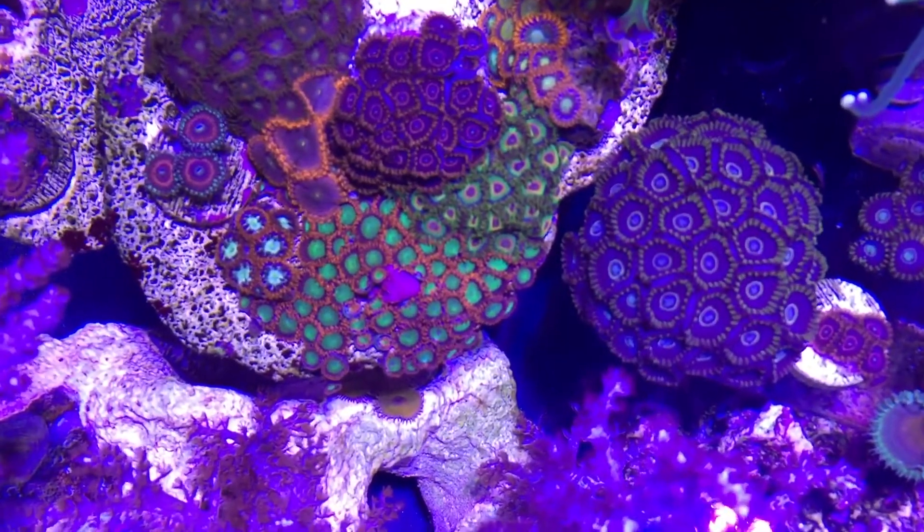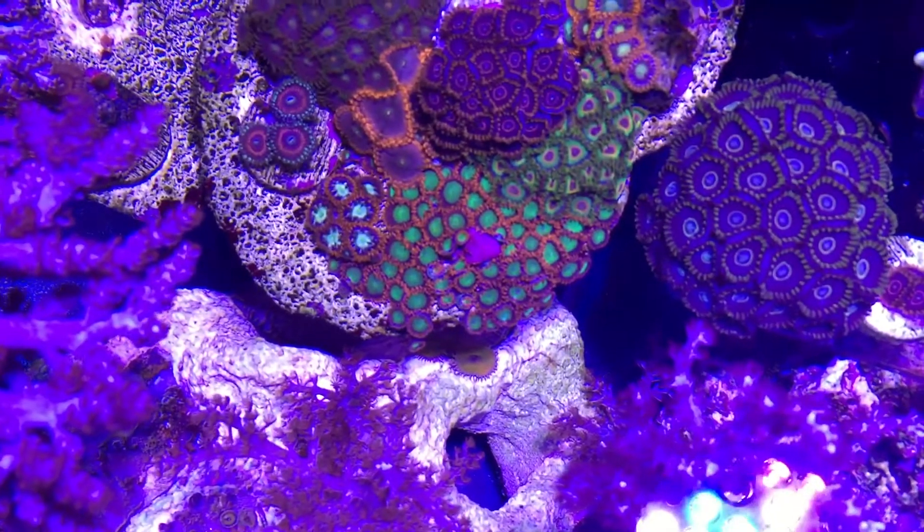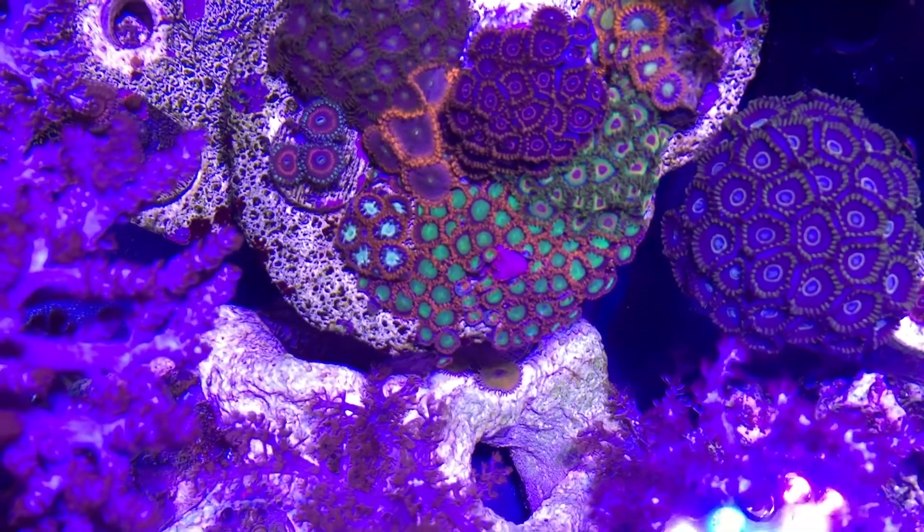The green goblins have done nicely in covering that rock there.